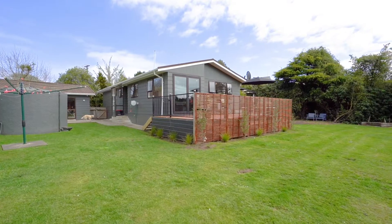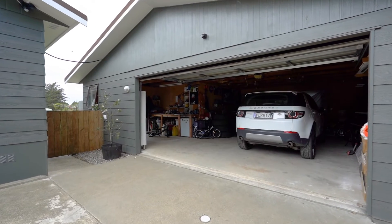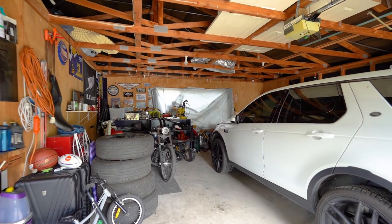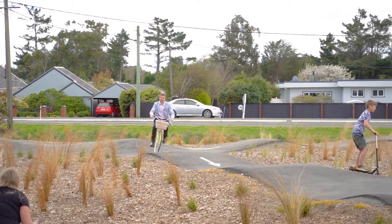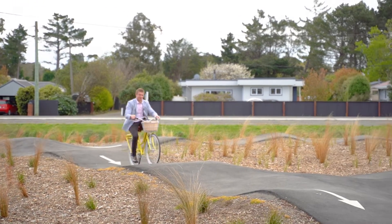This home ticks a lot of boxes, with ample space to kick a ball, a double garage with workshop space and an extra single car garage to store all the toys. There's heaps to do here in Otatara. Rach and I would love to see you at one of our open homes. See you real soon.